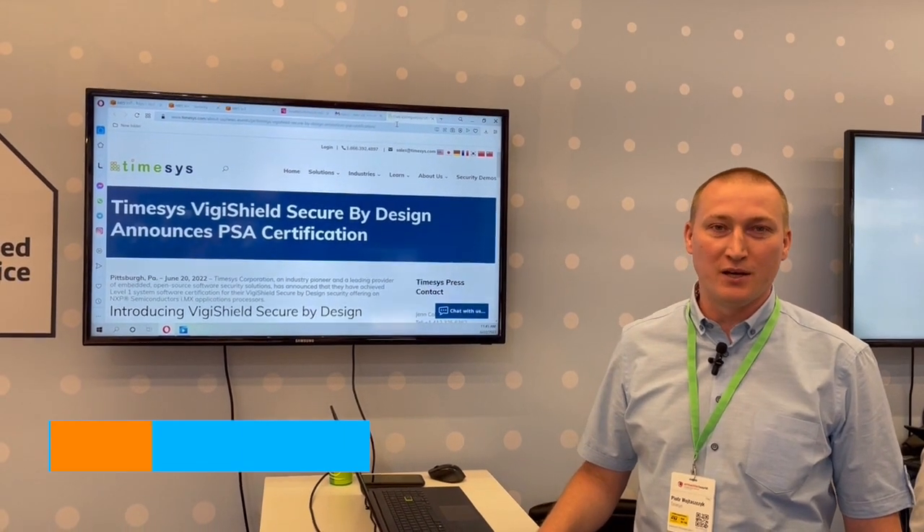Hi, I'm Peter. I'm from TimeSys. We are in hall 1, booth 1-2-1.